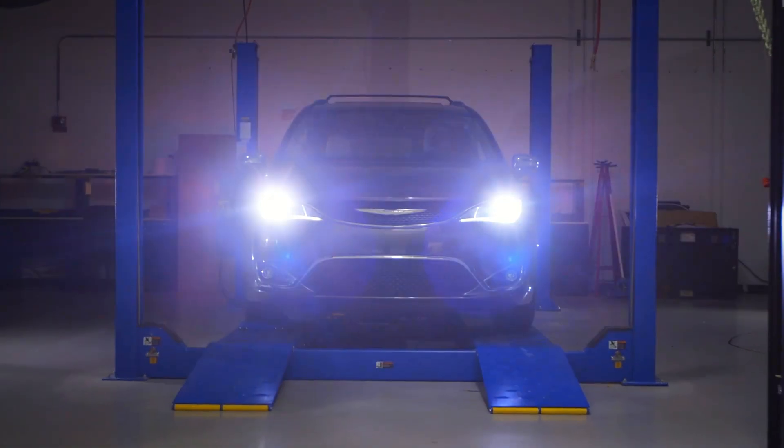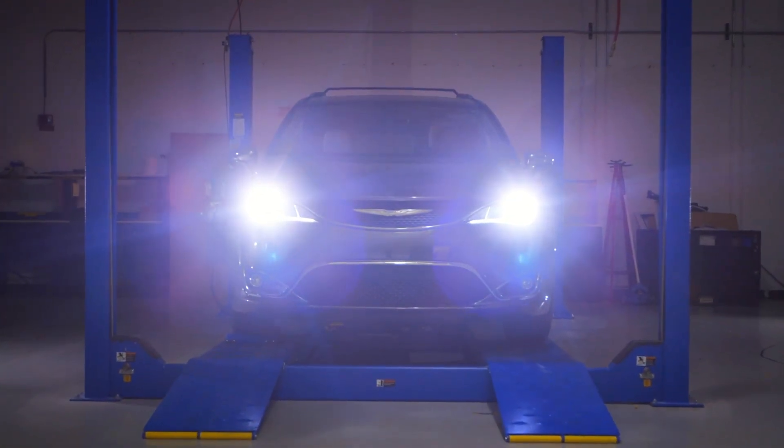Our original premise was that level 4 or 5 autonomy creates an architecture break — we validated that, and customers confirmed it's correct. What we didn't realize is that there's already a problem today. These new features that have shown up in all these cars have created so many boxes distributed inside the car, so much distributed intelligence, that it's become by itself unaffordable and inflexible.